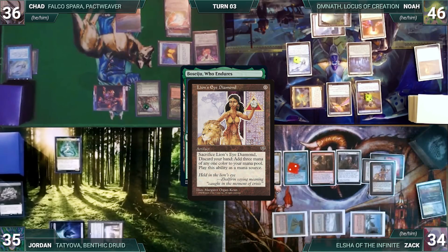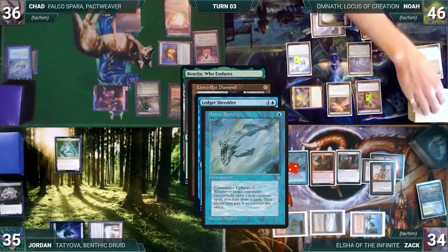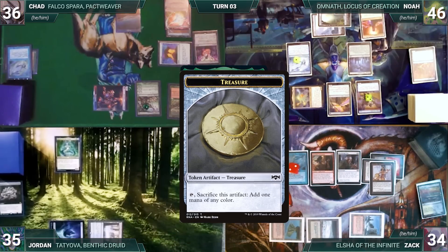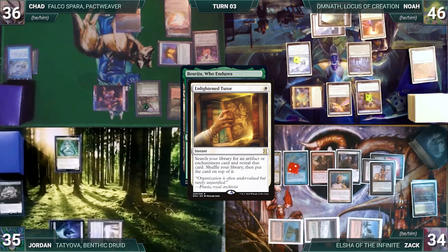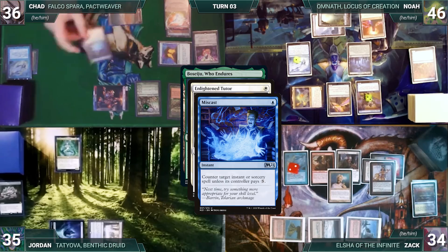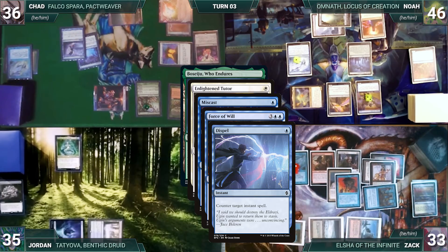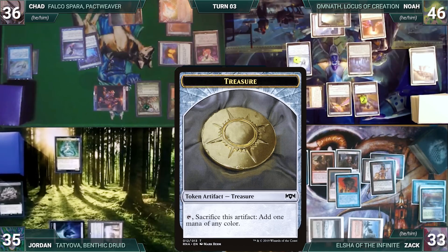Noah intentionally ignores his Remora trigger to keep Zach off treasures, then connives Dryad Arbor. Tithe triggers and Zach creates a treasure. With Boseiju still on the stack, Zach casts Enlightened Tutor. Noah continues ignoring Remora triggers. In response, Chad casts Miscast — Remora triggers and Zach draws. In response, Zach casts Force of Will from his library through Elsha, paying a life and exiling a blue card. In response, Chad casts Dispel — both Remoras and Shredder trigger; Noah connives Grand Abolisher, giving Shredder a counter. Tithe triggers and Zach creates a treasure; then Zach draws from his own Remora.